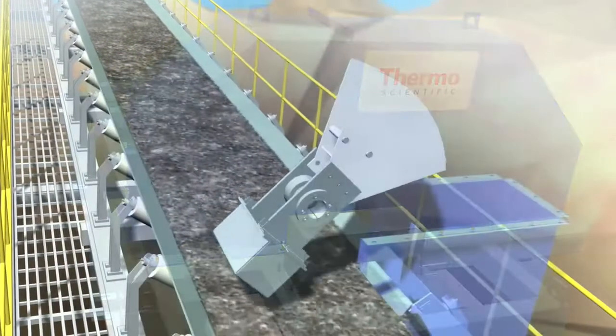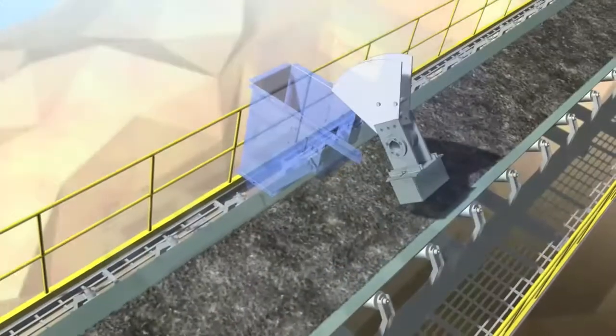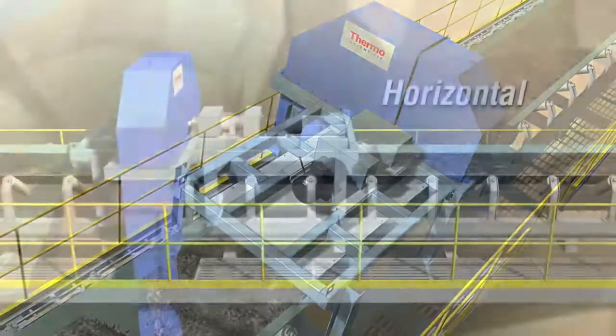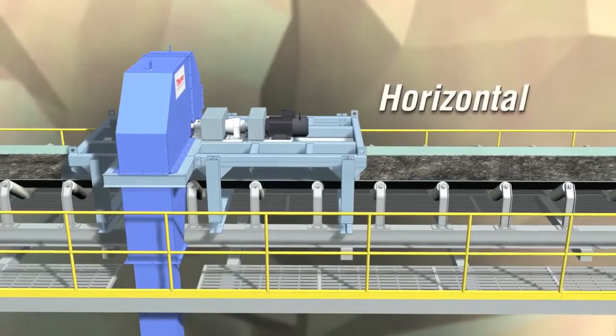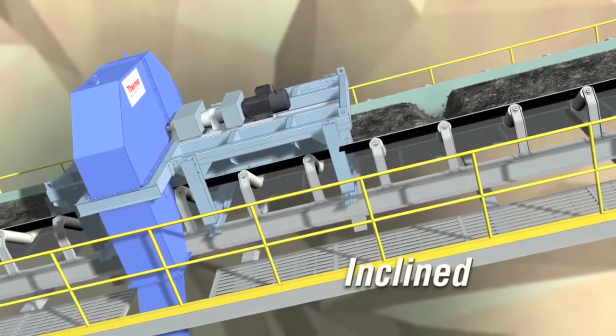As a standalone unit, the SWAC 7000 cutter rotates 360 degrees, cutting through the material stream on the moving conveyor belt. The unit operates on horizontal or inclined conveyors, taking a full cross-sectional sample.